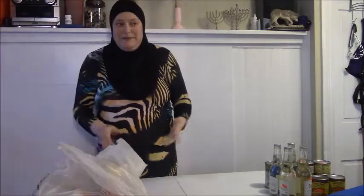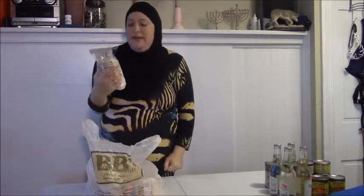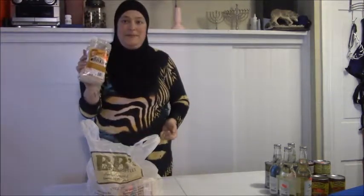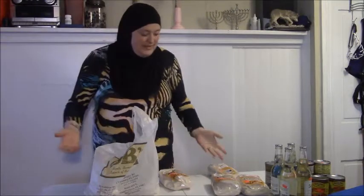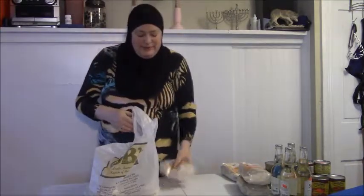Just wanted to mention — this haul is not only for me, it's also for my husband, so this is for two people for a couple of weeks. Next up, I got some Bob's Red Mill whole wheat bread mix at $1.50 per bag — the really nice thing is it has the yeast packet in the bag, so you just throw it in the bread machine. I got four bags because I like to make bread.